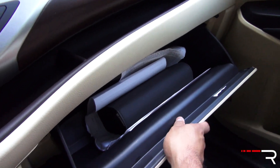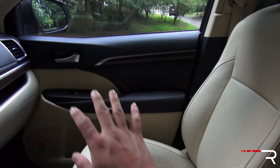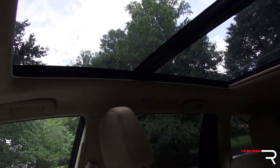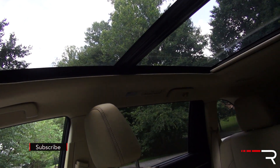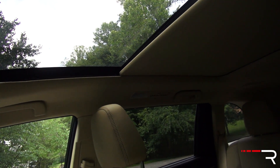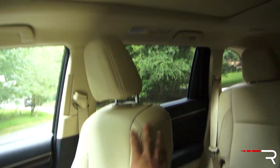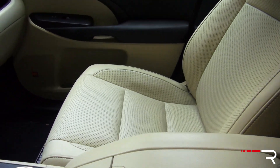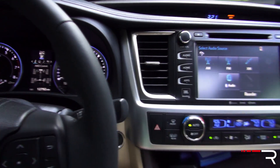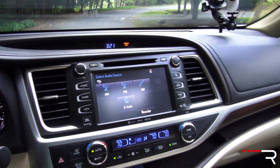The glove compartment is a pretty big size — not lined with felt but it is damped. My tester being a Limited Platinum comes standard with a panoramic sunroof; if you want the pano sunroof, it's the only way you can get it — all or nothing. It has a nice power retractable sunshade. The cream almond-colored interior of my tester is not one I'd recommend, especially with kids — it will show dirt like crazy. Overall I actually prefer this interior to the Pilot because of the traditional knobs, though it feels less spacious than wider competitors.